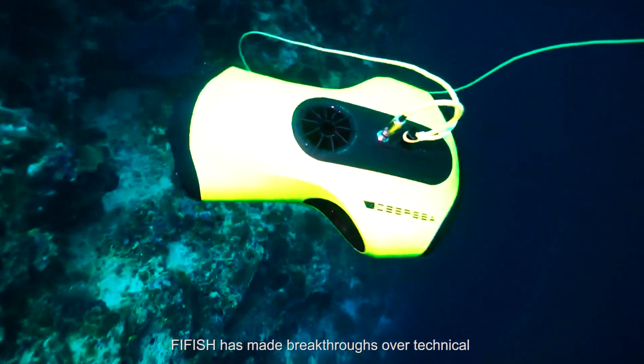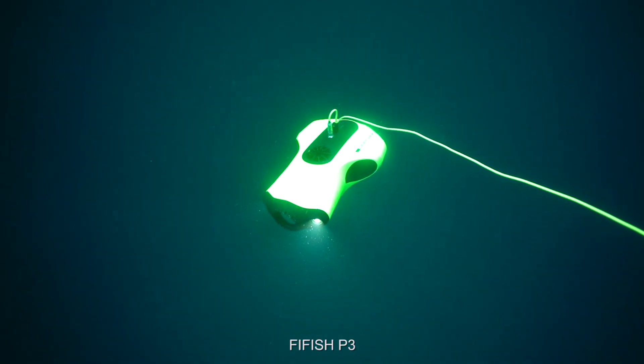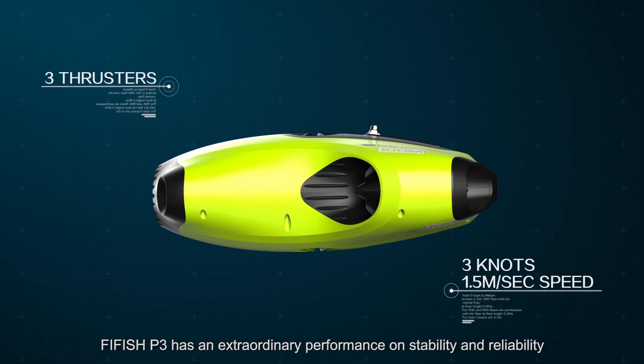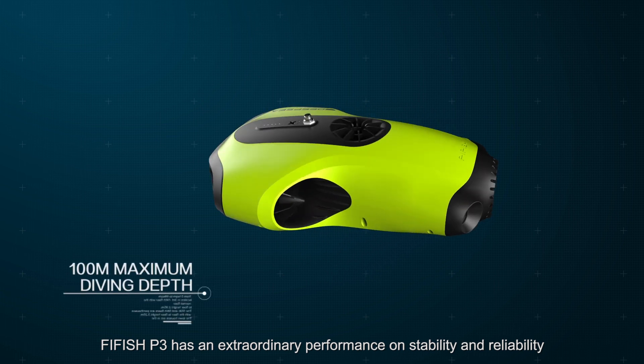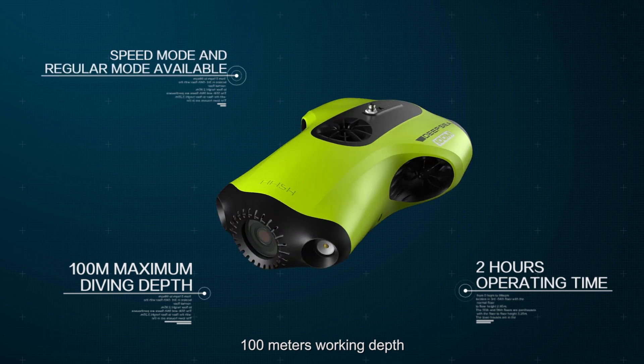FiveFish has made breakthroughs over technical barriers to launch a new product. FiveFish P3 has an extraordinary performance on stability and reliability. With three thrusters power system and 100 meters working depth,